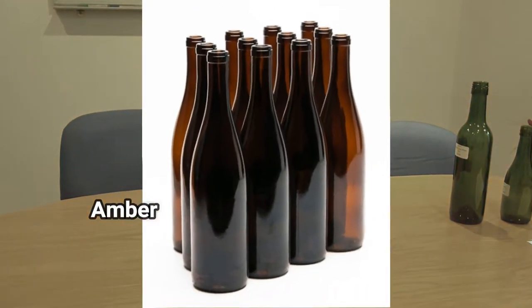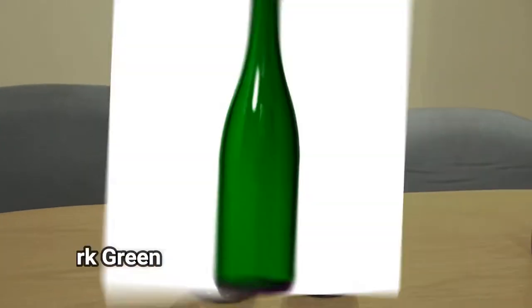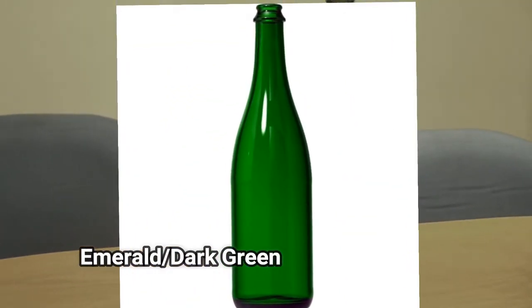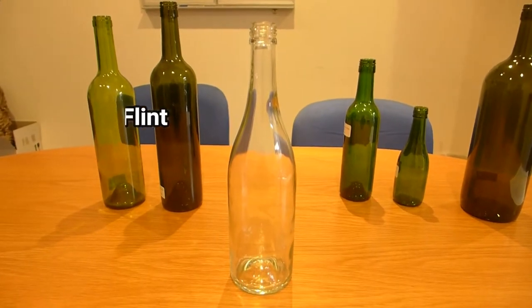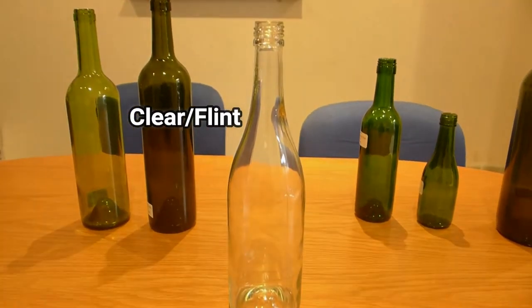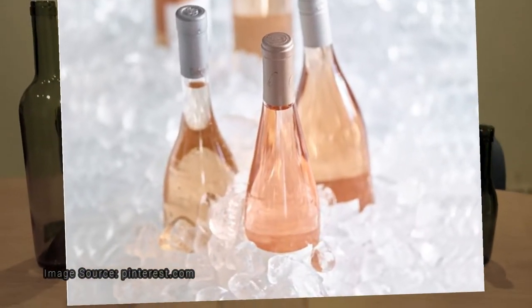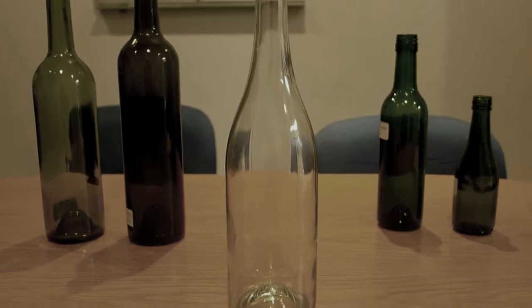There are also other variants including Amber, popular with Riesling, and Emerald or Dark Green, most often used with red wines. Clear or Flint — these are popular for winemakers who want to show off the colour of the wine. Flint is very popular for rosé style wines and young white wines, highlighting the vibrant, beautiful colours of each product.